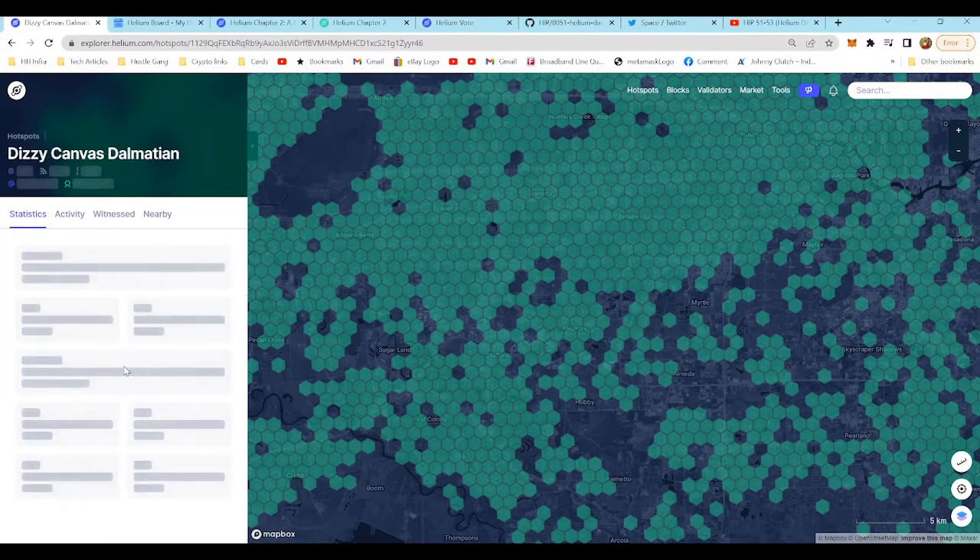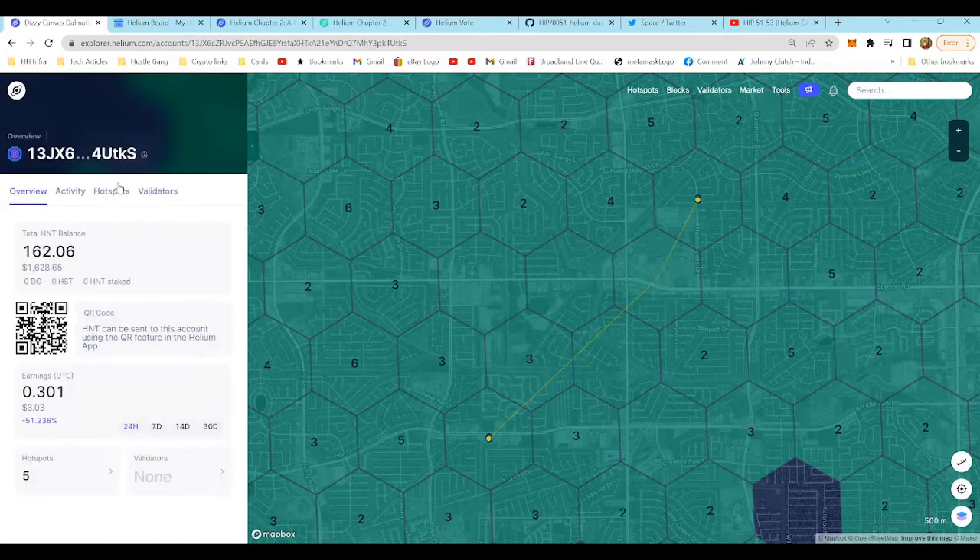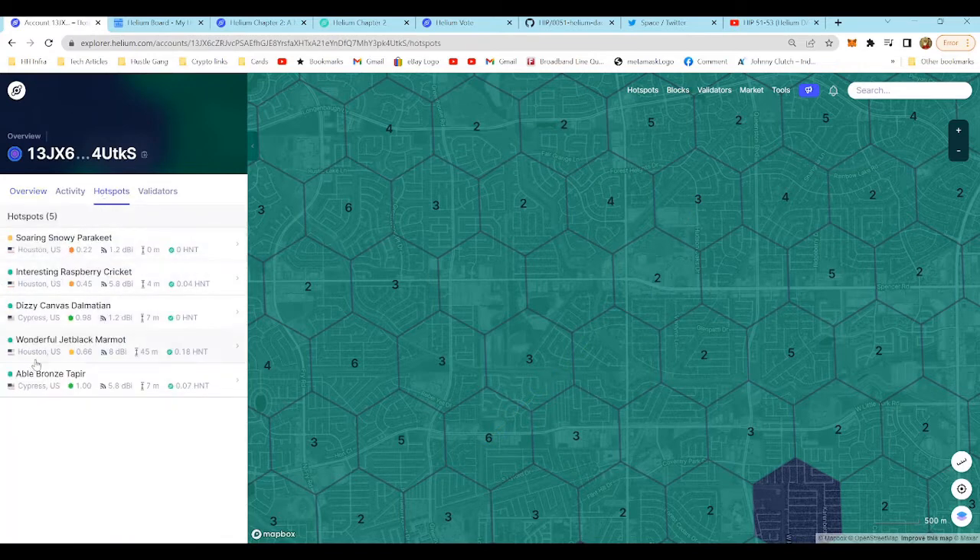Let's take a look at dizzy canvas dalmatian. Last 24 hours it looks offline — 0.128 HNT over the last seven days, 0.319 over the last 14 days, and 0.72 over the last 30 days, which is less than eight bucks. That's insanely bad, but keep in mind this is a base antenna and we still need to get the upgraded antenna. I'm still waiting on that antenna order to come in.